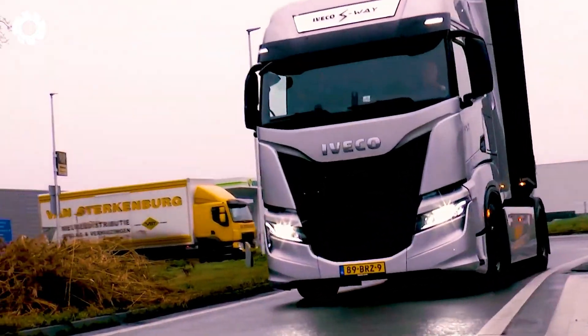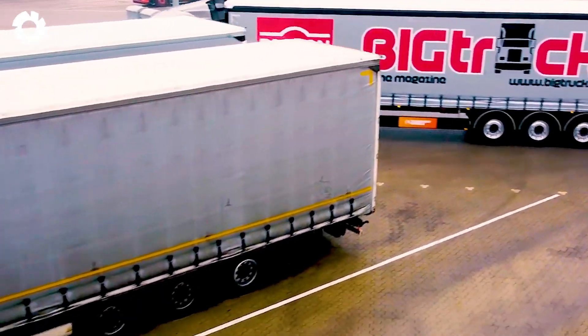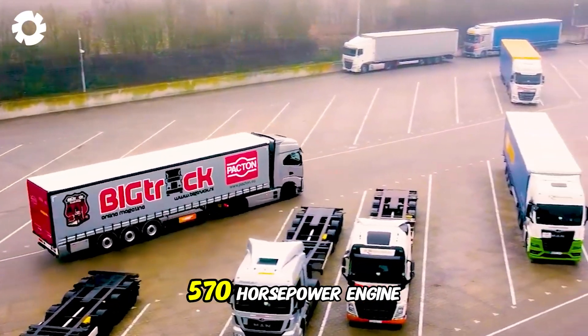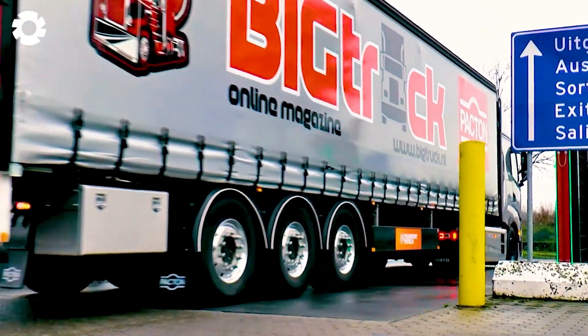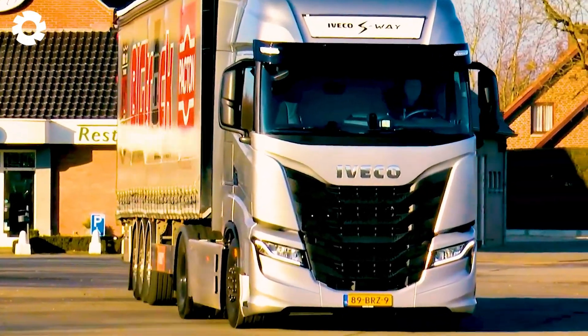The Iveco S-Way is a symbol of innovation in the trucking industry. With its modern design, powerful 570-horsepower engine, and advanced connectivity technology, the S-Way is more than just a transportation vehicle — it's a smart truck.